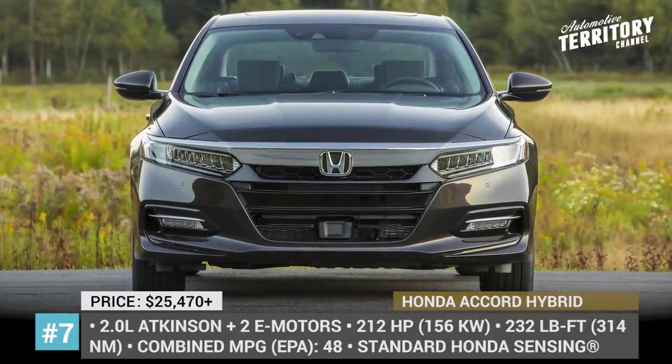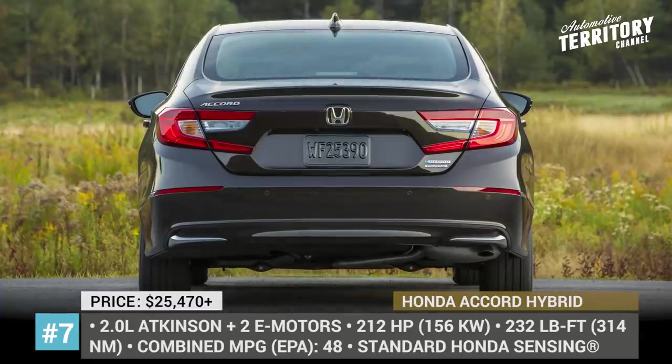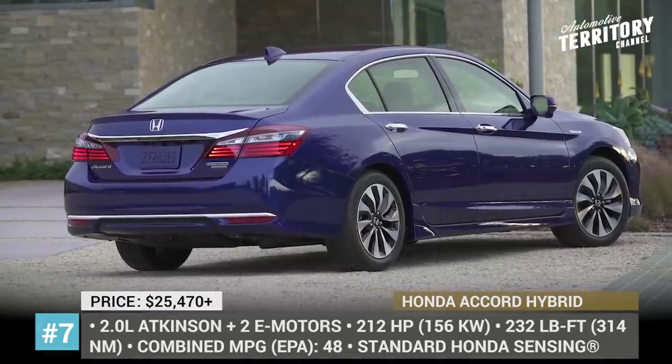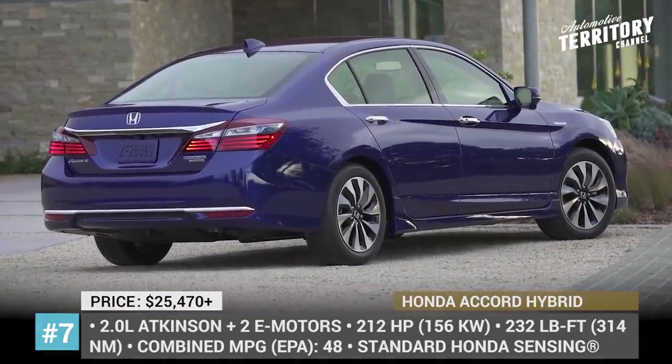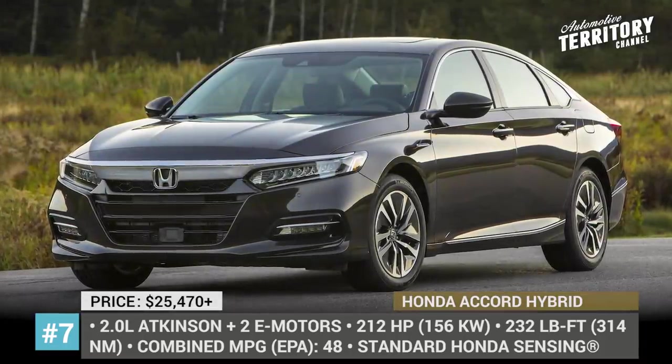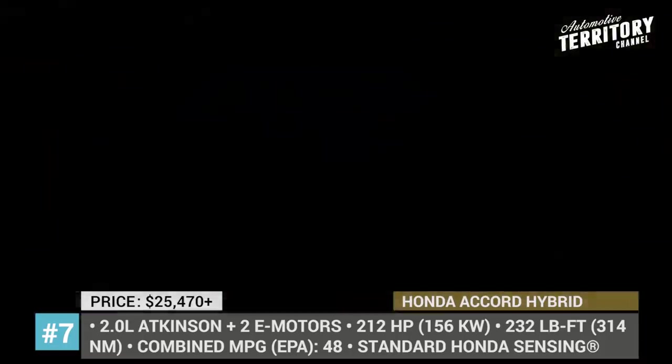Honda Accord Hybrid. While its gas sibling experiences a slight drop in sales, the Accord Hybrid continues to conquer the niche of midsize hybrid sedans, and there are three reasons for that. First, it is one of the most affordable models in the segment. Second, it offers plenty of standard tech — for example, the Honda Sensing safety package, automatic high-beam headlights, and a multi-angle rear-view camera.